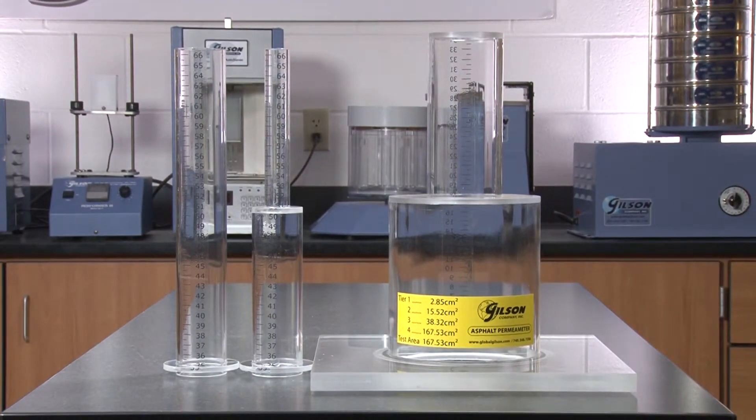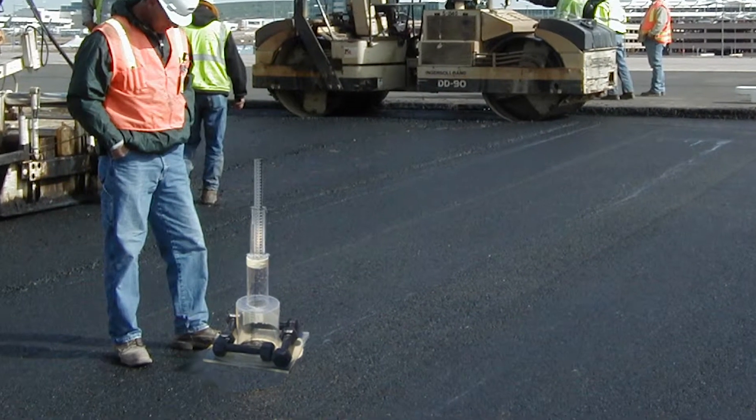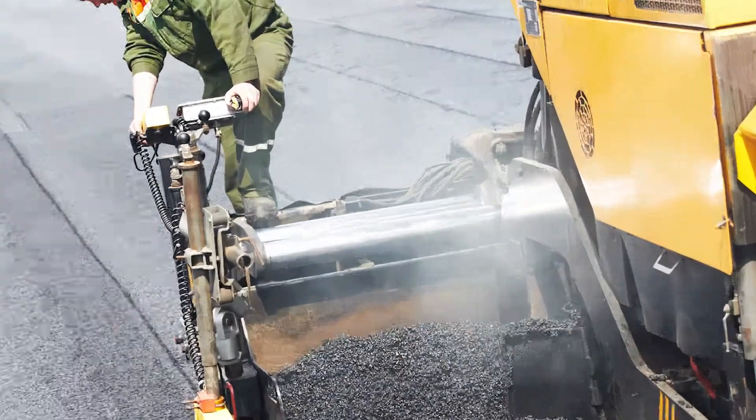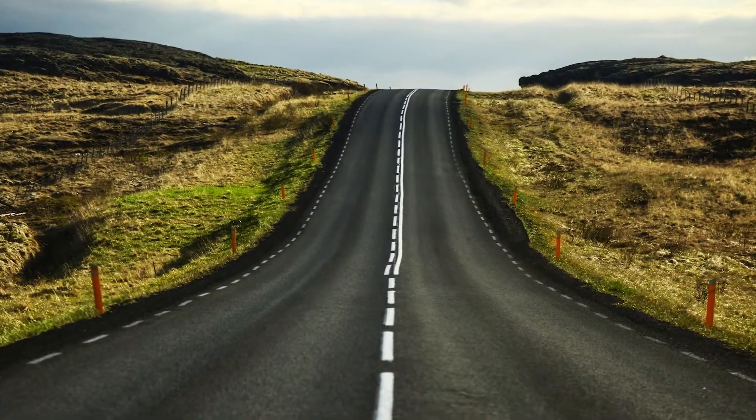Designed by the National Center for Asphalt Technology, this proven test method allows for on-the-spot quick and accurate estimates of asphalt pavement permeability, thus eliminating the need for coring, patching, and laboratory testing.